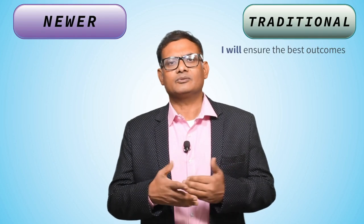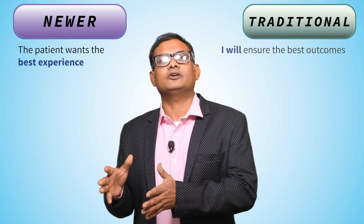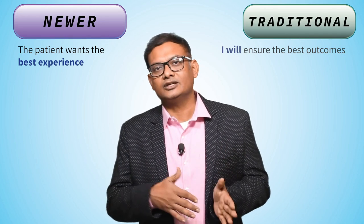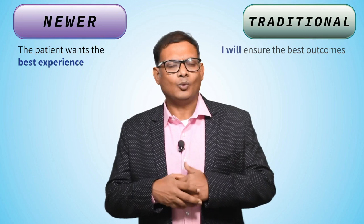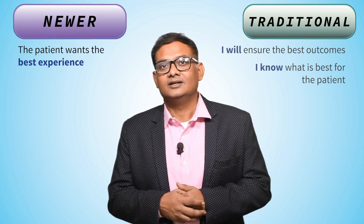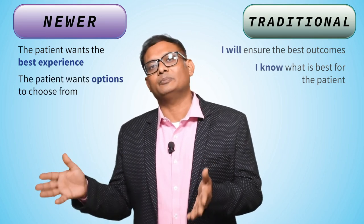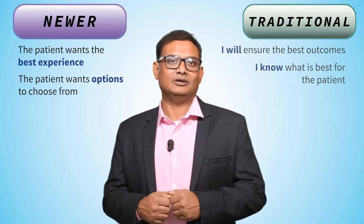Let me break this down specific to eye care. We'll divide this into two parts: a traditional versus a newer approach. A traditional approach would think, 'I'll give them the best outcomes, what more do they need?' The newer approach says outcomes are just a part of it — what really matters is the entire check-in to check-out experience. The newer approach also talks about involving the patient and caregiver in the entire decision-making process, understanding their visual needs before taking a decision.